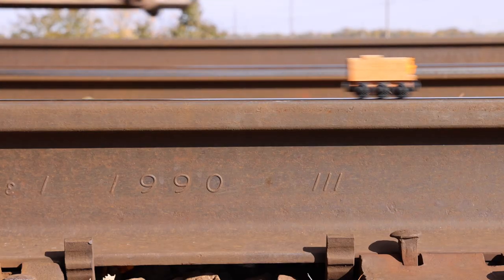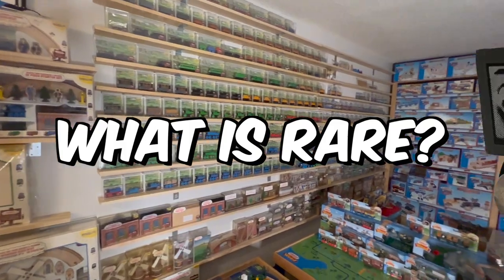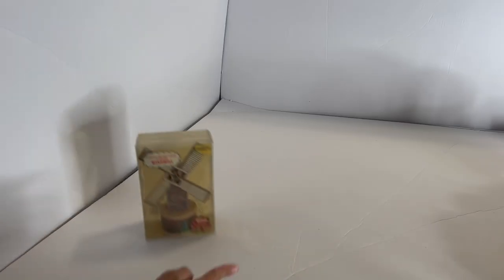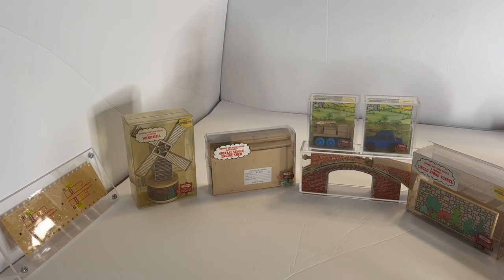Over the past few years, I have been collecting Thomas. When I first started collecting Thomas, I always wondered what the rarest Thomas train was. This led me to a dangerous path of collecting Thomas prototypes and oh boy, it did not come in one piece.